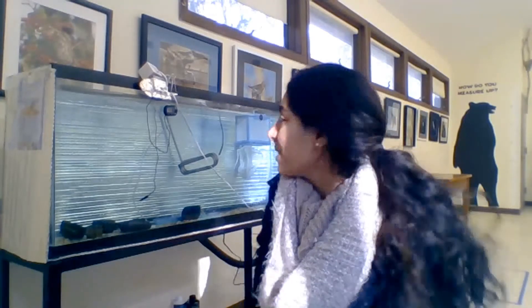You can see I'm bundled up — it is very cool in this building. The Trailside Museum, because it's not open to the public, doesn't really have a whole lot of heat. So our tank is at 44 degrees Fahrenheit, and that's about the temperature in this building right now.